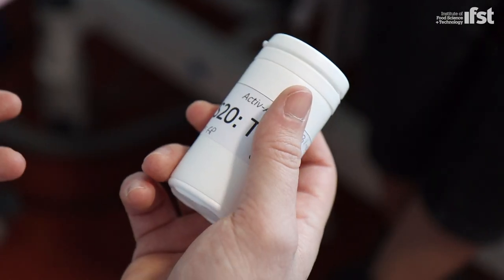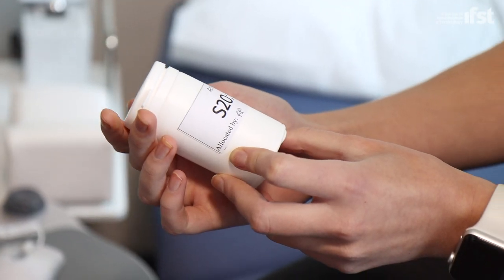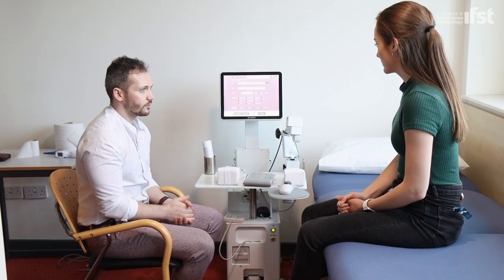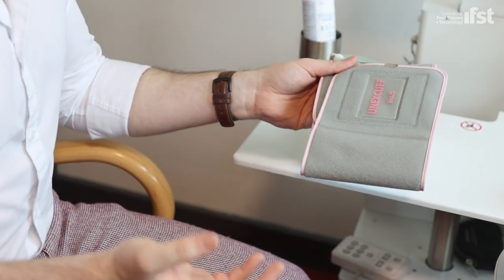We are feeding a range of concentrations of our polyphenol-rich extract in an acute study design to 20 adults, and then testing the effects of these polyphenol-rich extracts on flow mediated dilation.